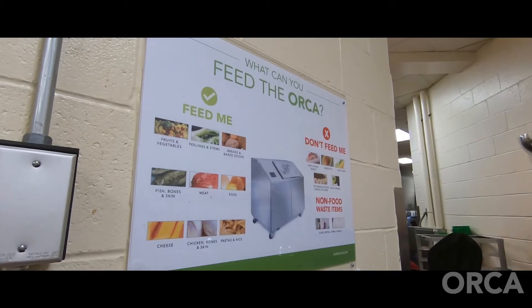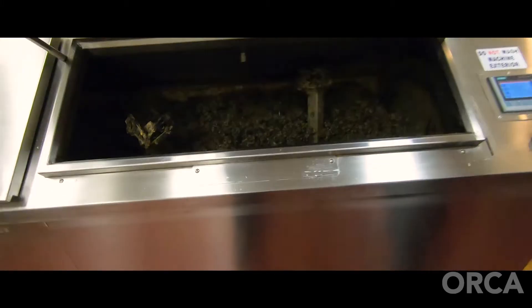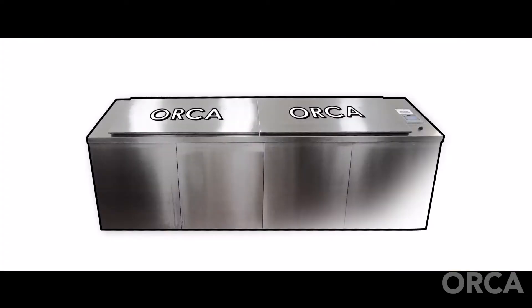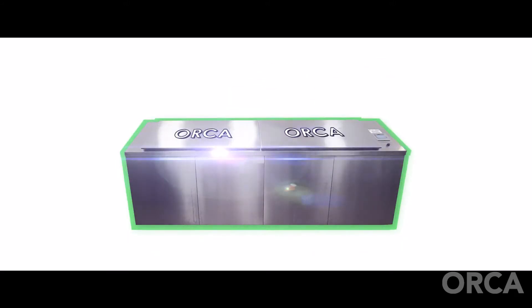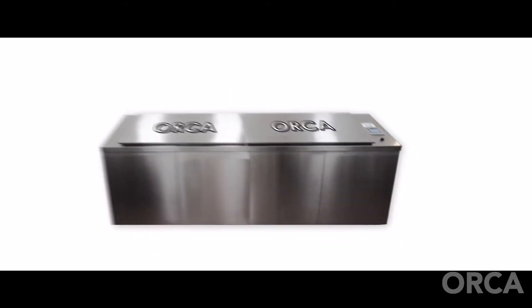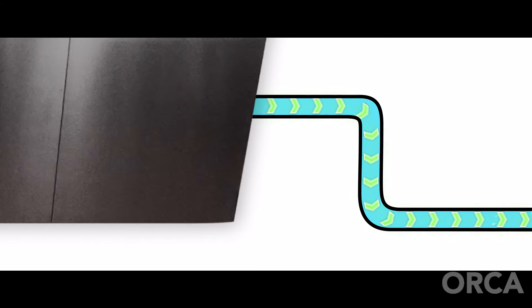Orca mimics the natural digestive process. It uses air, water, and microorganisms to break down food into liquid that then goes out into the existing sanitary structure.